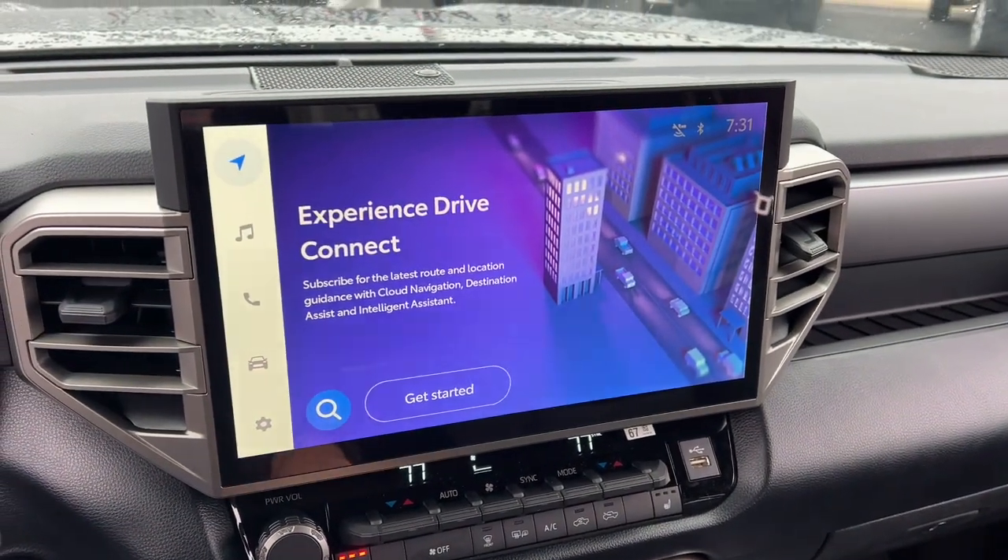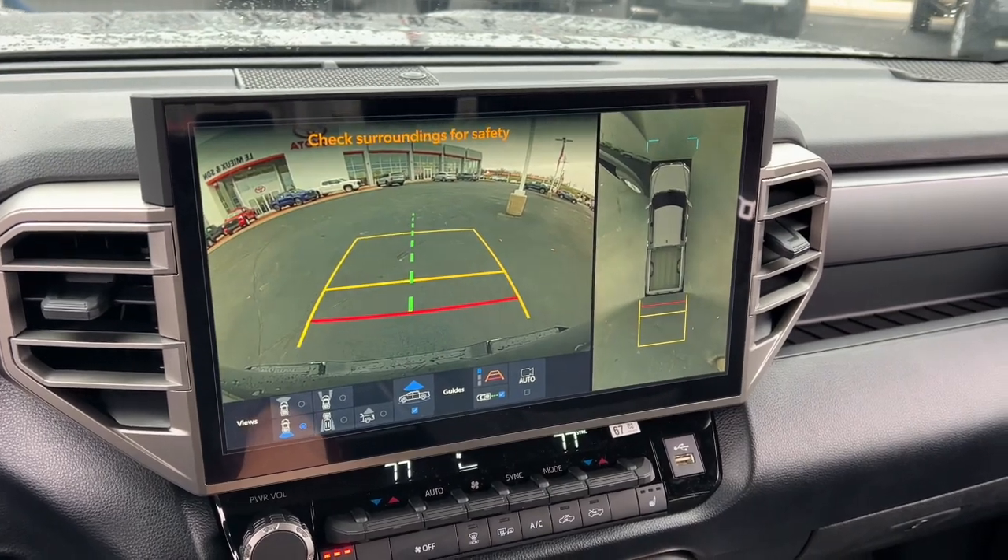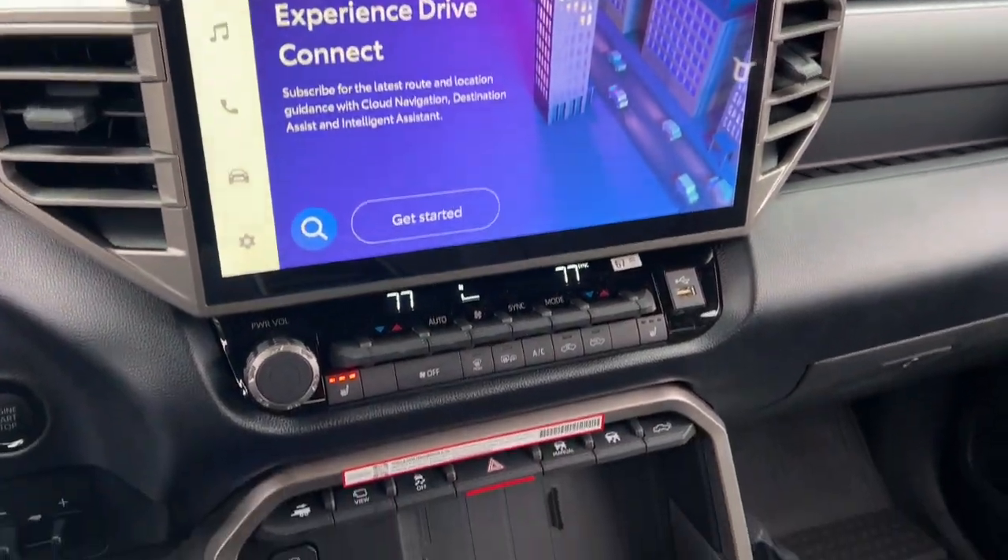Additional features include fog lamps, heated mirrors, aluminum wheels, heated front seats, and a blind spot monitor.